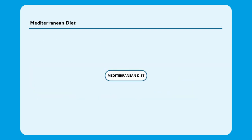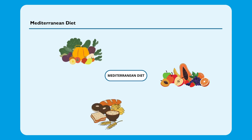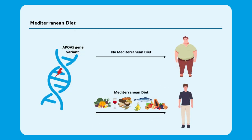In addition to these genes, you can find many others and also information about certain diets, such as the Mediterranean diet. The Mediterranean diet is a dietary pattern characterized by a high consumption of fruits, vegetables, whole grains, olive oil, fish, and a moderate consumption of red wine. It has been associated with various health benefits, including a reduced risk of obesity and related conditions. Studies have shown that individuals with APOA-5 variants associated with higher obesity risk may benefit from adopting a Mediterranean diet.